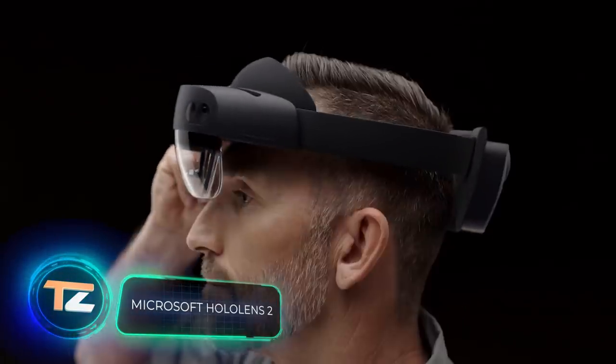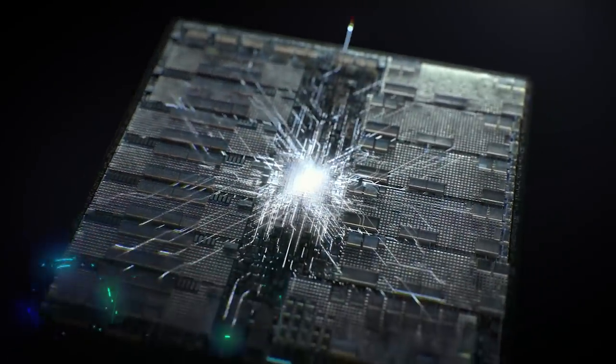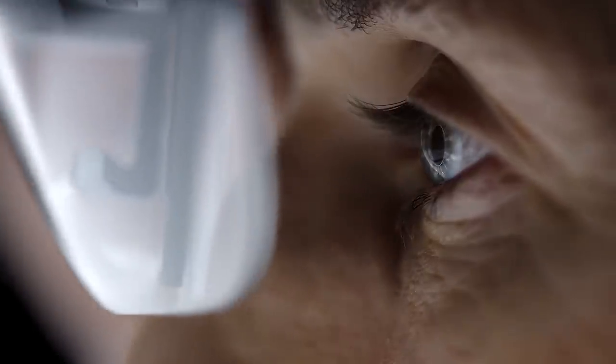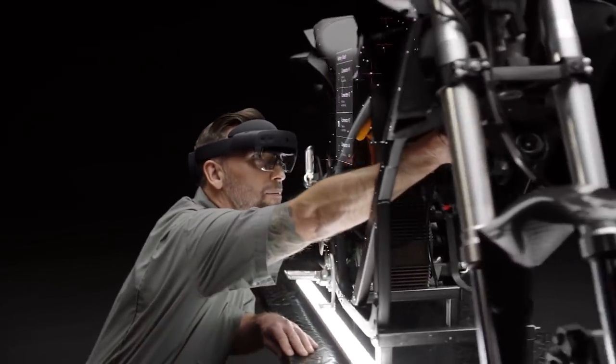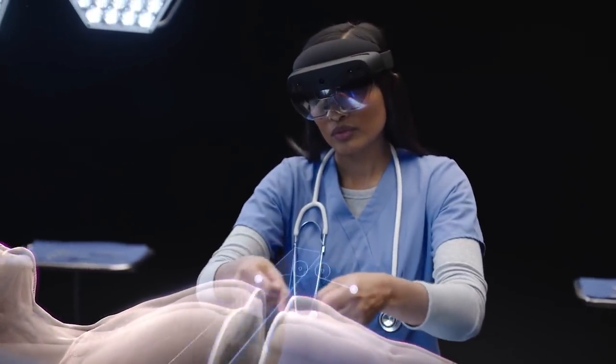Microsoft HoloLens 2. Microsoft claims that their latest development is a groundbreaking concept. These are mixed reality glasses that allow you to work more efficiently. The user can see three-dimensional and two-dimensional objects in front of them and interact with them as if they were real.